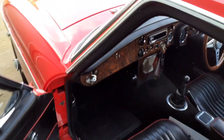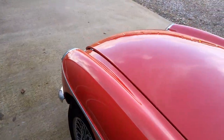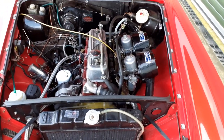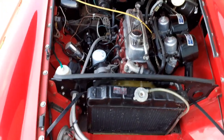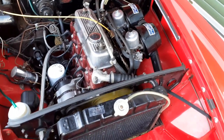Just popping the bonnet for you. There's a slight exhaust blow which we'll attend to before the car is sold. Overall, really clean and tidy — really nice condition throughout.